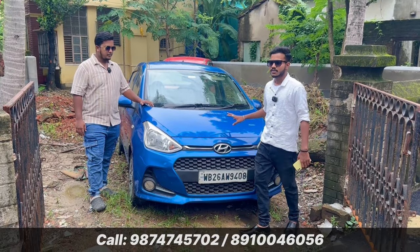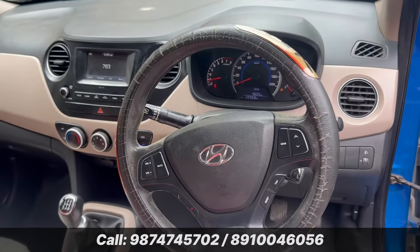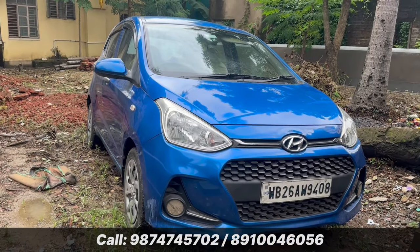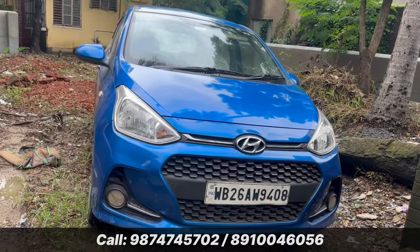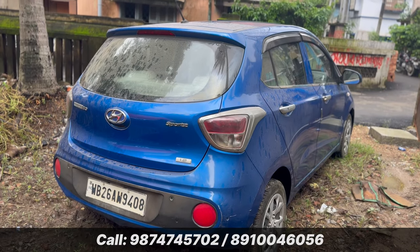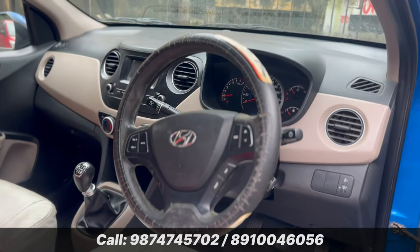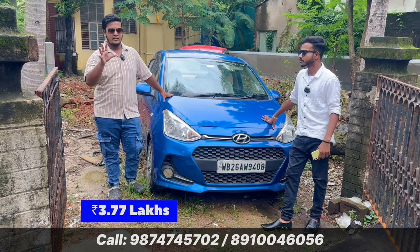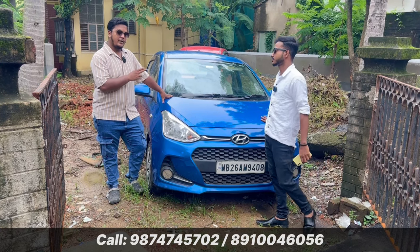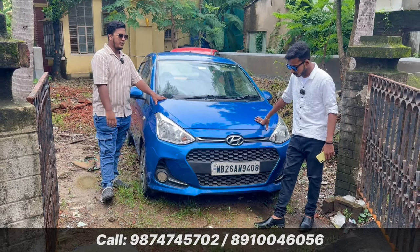This is a 2017 November car. It's a sports variant with the Tuscany music system from the company, steering-mounted controls, AC chill — everything. It's a profit car. The price is ₹3,77,000. It has 22,000 km on it. Grand i10 sports variant, ₹3,77,000.